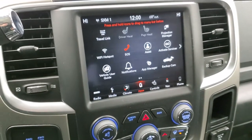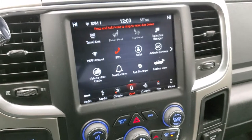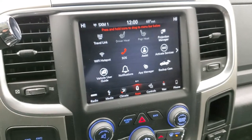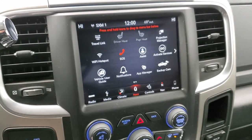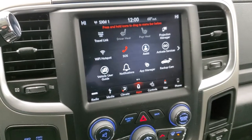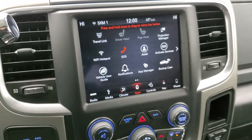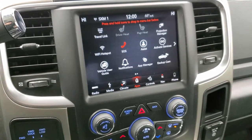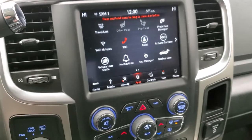This one does have all your apps on it too, including the projection manager where you can project your cell phone to the screen via Android Auto or Apple CarPlay. If you've got a different navigation system you prefer — such as Waze or Google Maps — you can project it to the screen and use it like a built-in navigation system. We actually did a demo on the 8.4 if you want to check that out — it's in the upper right-hand part of the screen.